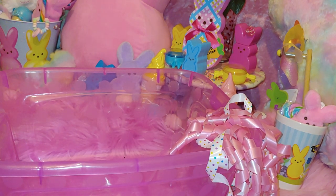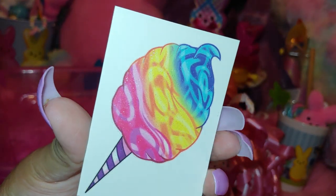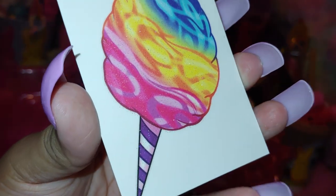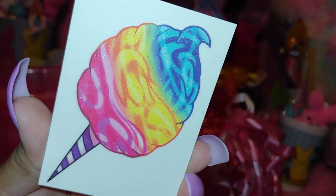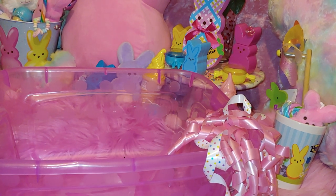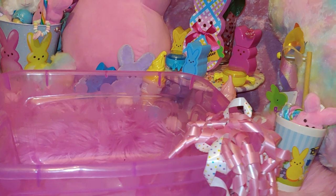My favorite of all is the cotton candy one — I can't believe he found that! It's so cute. It has cotton candy blue, yellow, pink, and some purple, with little stripe cones. It's glittery and sparkly too. He knows me very well — he knows I love cotton candy. Thank you to my handsome for my little pre-Easter gifts and tattoo stickers. I really appreciate it and I love you!